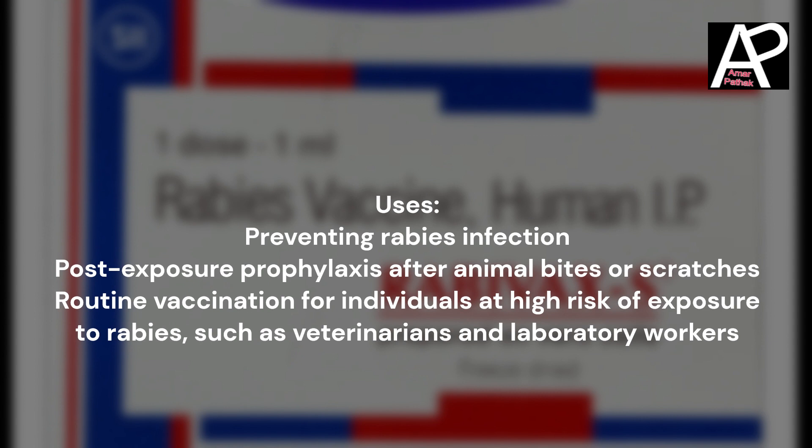Uses: Preventing rabies infection. Post-exposure prophylaxis after animal bites or scratches. Routine vaccination for individuals at high risk of exposure to rabies, such as veterinarians and laboratory workers.